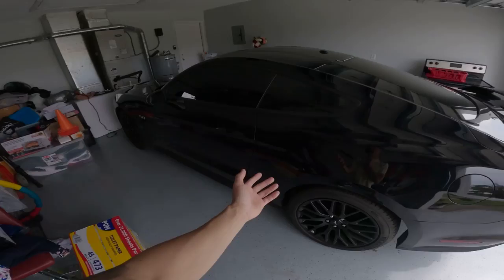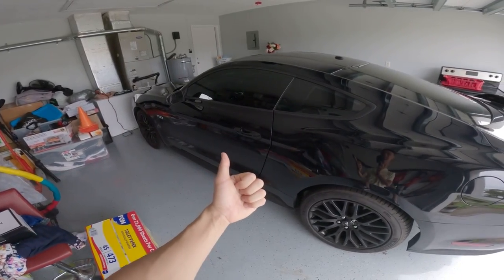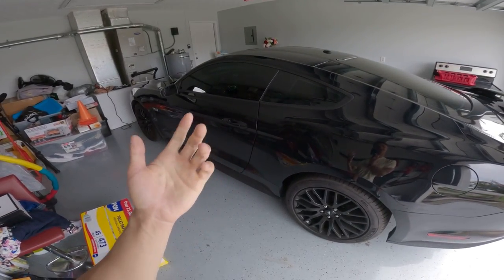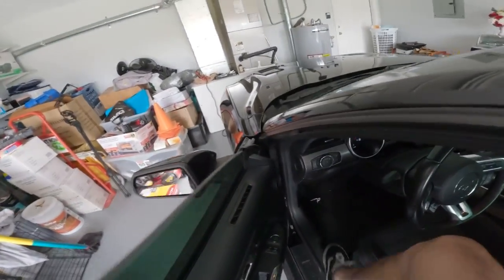Yo, what is going on everybody? David here bringing you guys back with another YouTube video. I hope you guys are having a great day. On today's adventure, we're going to be talking about if an S550 Mustang GT is a perfect daily performance sports car as your first car. So let's go ahead and start her up.